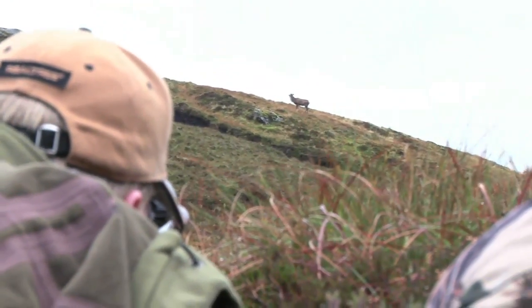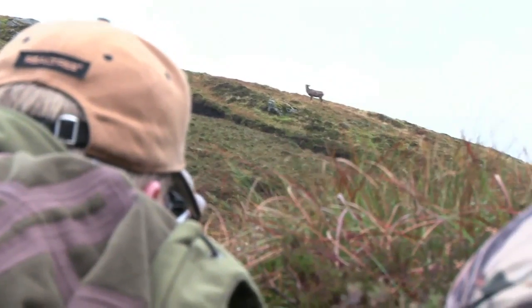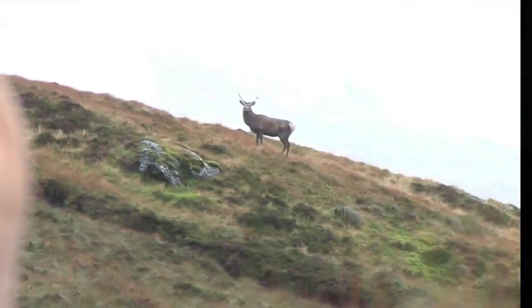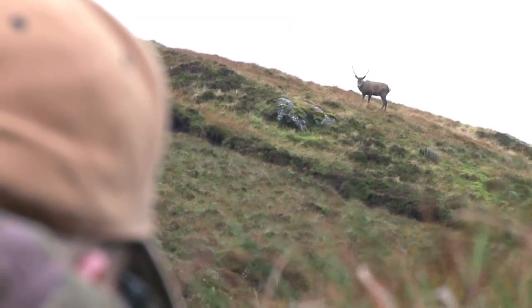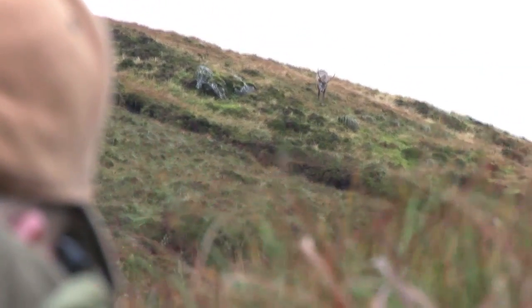He's a little too high for a safe shot. We need a safe and substantial backstop as the 185 grain Lapua Mega will undoubtedly exit the beast at this range. However, Willie and I have played this game before — it's all about patience. If he goes over the top we'll need to move position. Thankfully he moves slowly down the mountain and surely it can't be too long before he'll offer a shot.